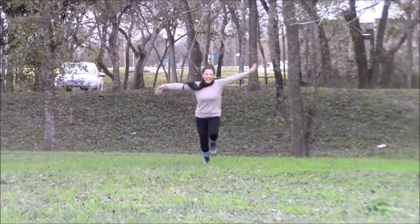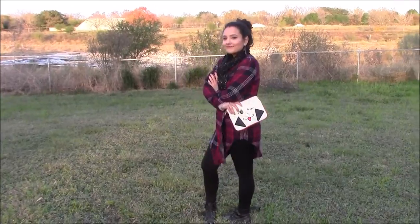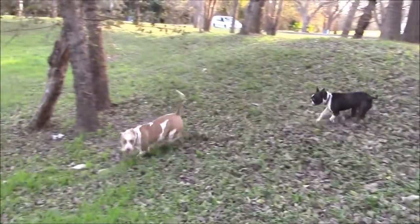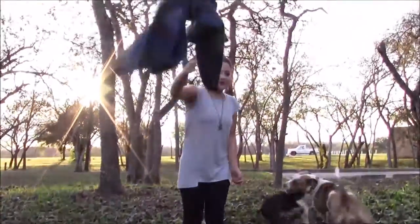Hey guys, what's up? Welcome back to my channel. Today I'm going to be showing you guys three outfits that I would most likely wear during the fall or winter time. And we also brought the dogs to the park with us today since the weather was really nice.